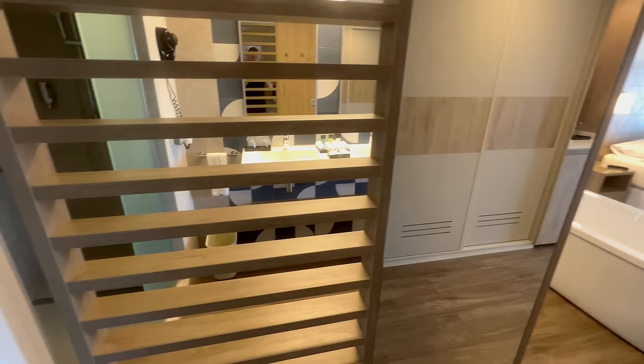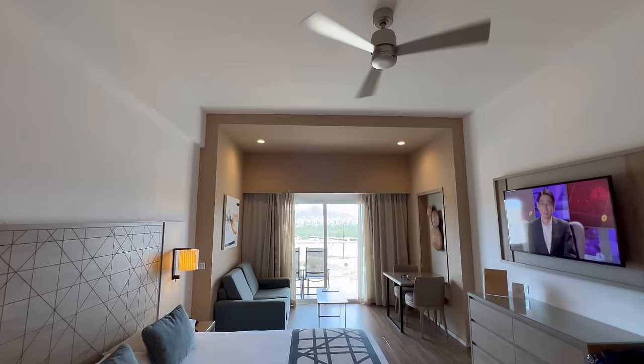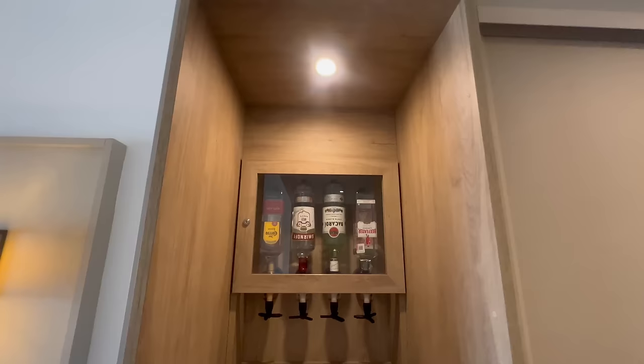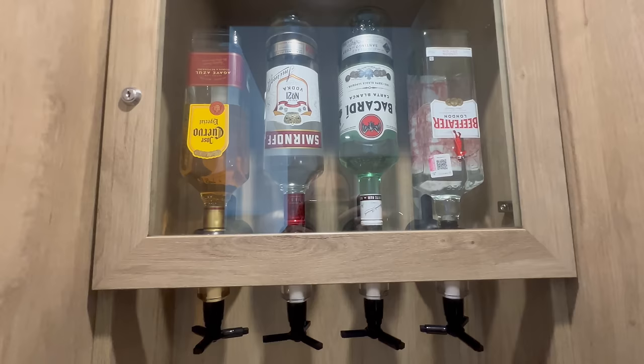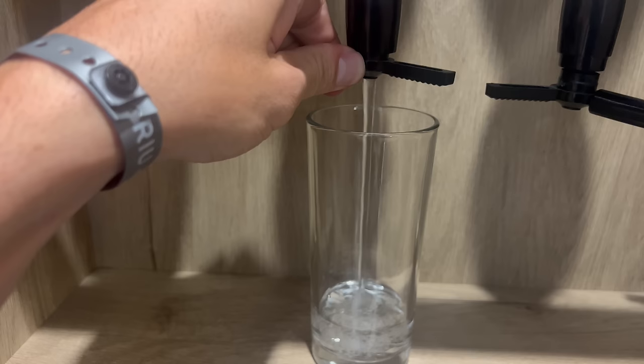I finally made it to my room — this is the cheapest room available. It is a junior suite and I really like it. It reminds me a lot of the room at Royalton Barbados Punta Cana. The showstopper for any Ryu room is always the mini bar and specifically the alcohol dispensers — it's the Four Horsemen: vodka, gin, tequila, and rum. Unlimited, anytime, as much as you want. That is dangerous.